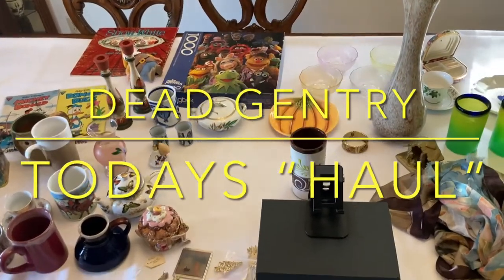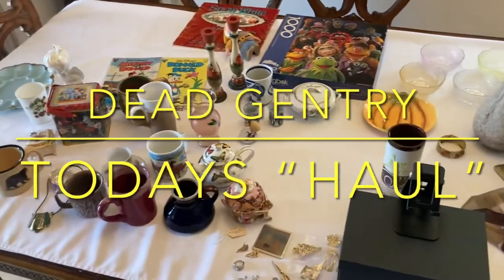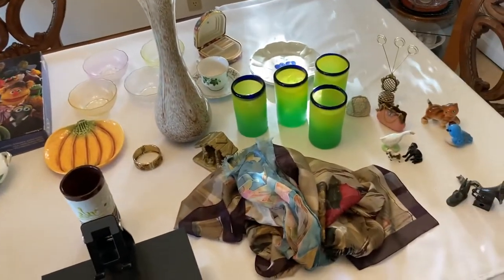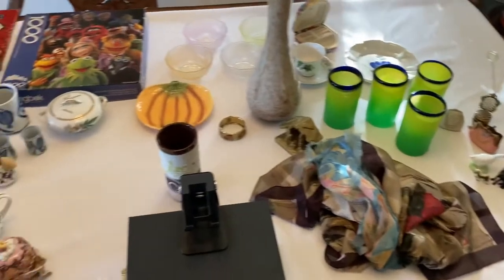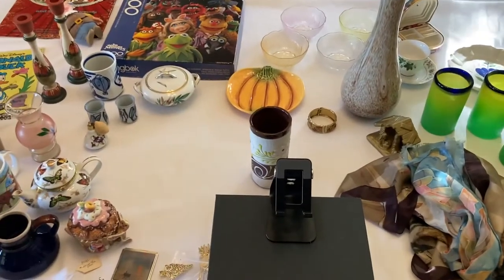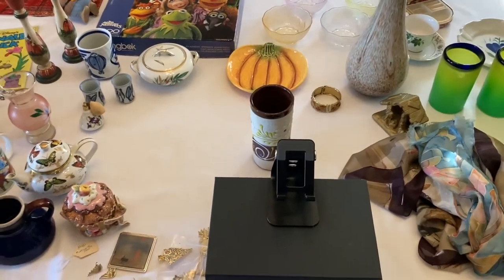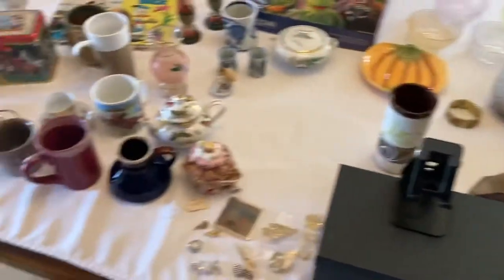Hi everybody, I'm Lex from Dead Gentry and this is William. This is the Lodi haul. People want haul videos — they want to see what it is, what it's worth, what we pick up for the shop and why. So we're going to do that.